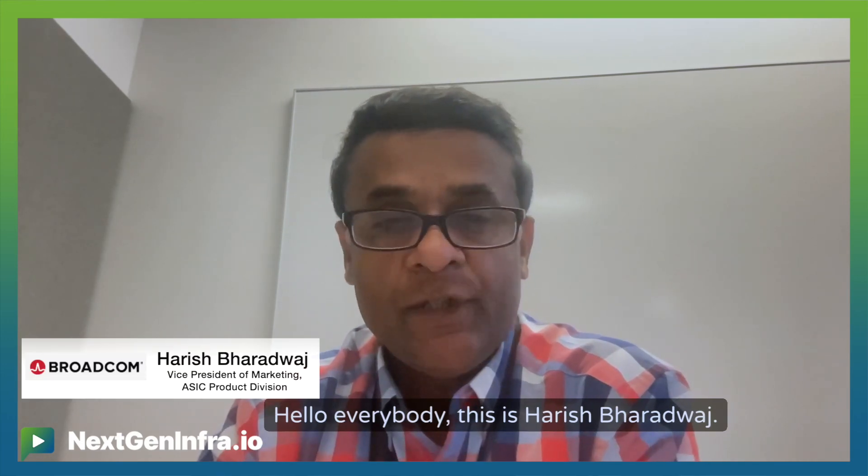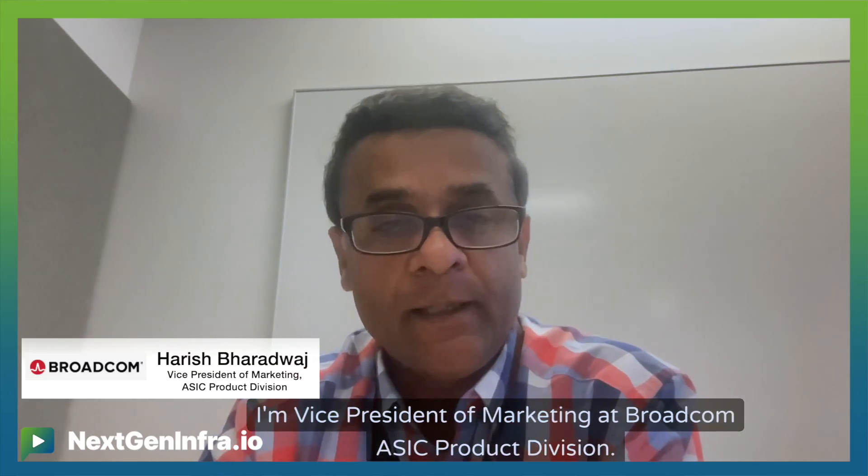Hello, everybody. This is Harish Parvaj. I'm Vice President of Marketing at Broadcom ASIC Product Division.